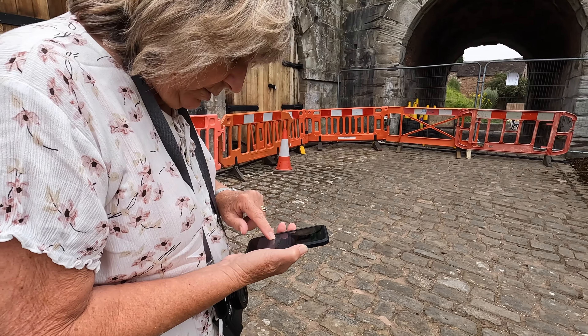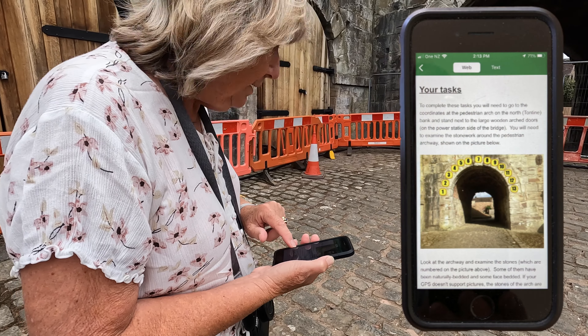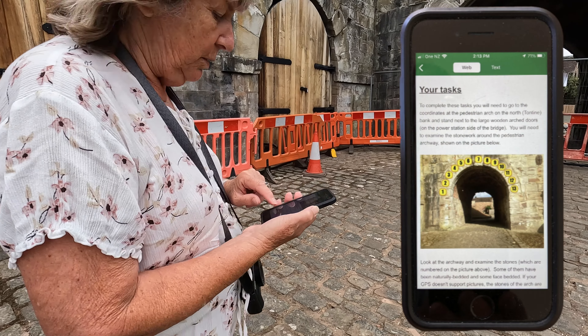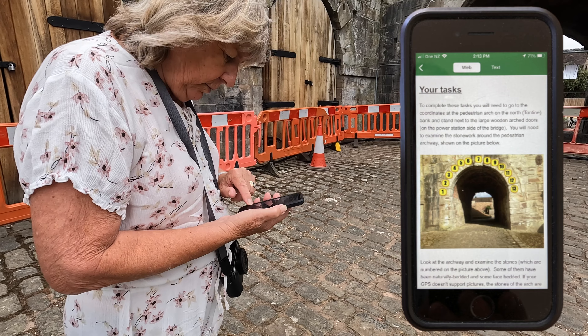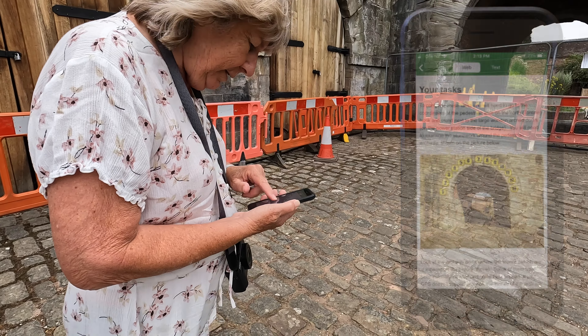Let's see what questions there are. Which of the archway stones have been face bedded? What does face bedded mean? I suppose it will explain it - it will.